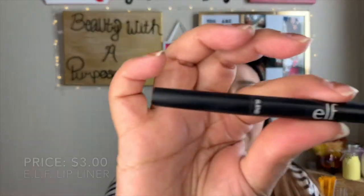Another thing that I went through is this e.l.f. lip liner in the shade dark brown. There's no scraping that my lips — it's just not giving you nothing at this point, it's just taking off product. So yeah, I did go through one lip liner.